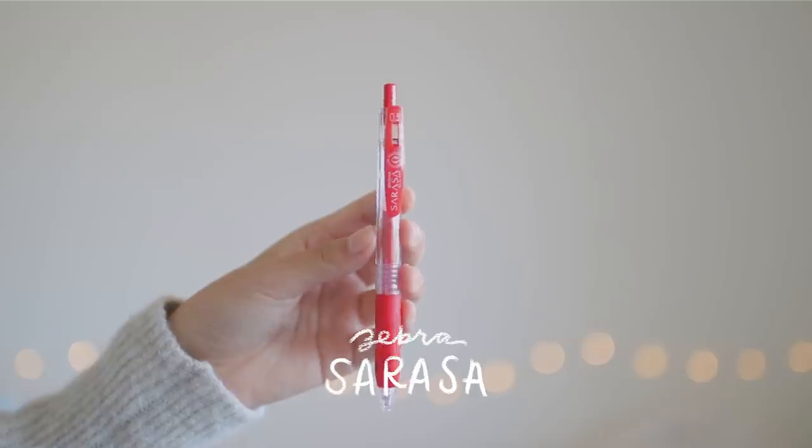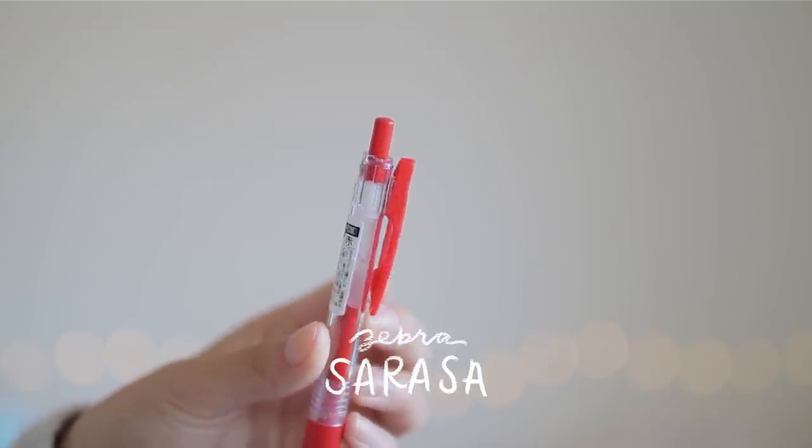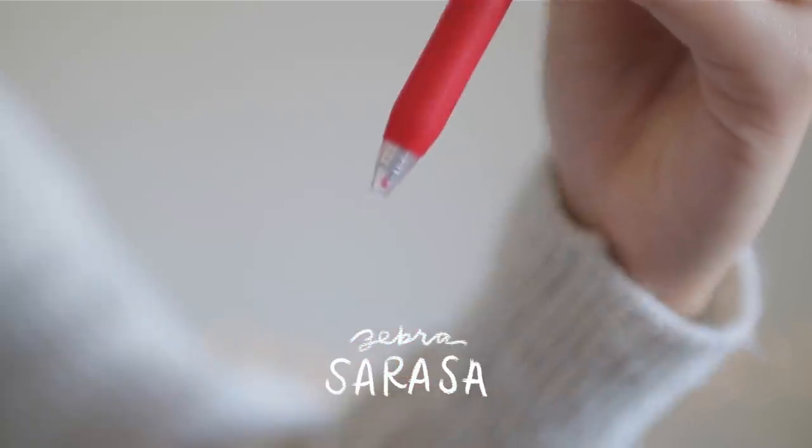Every set will also have its own red Zebra Sarasa gel pen in the 0.5 millimeter size, since I do always have a red gel pen with me for making corrections and checking my answers.